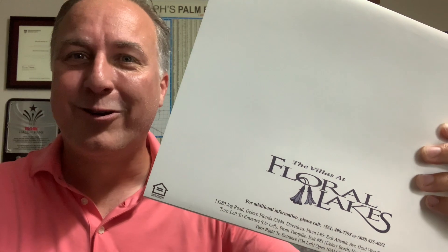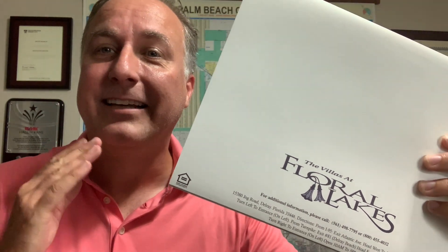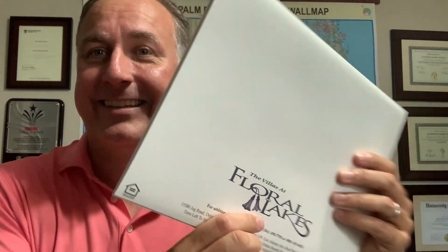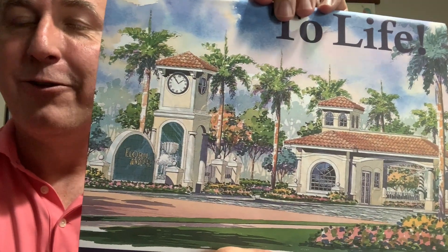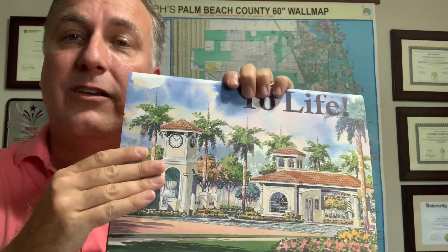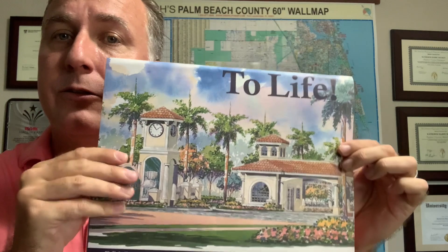Hi, I'm John Newman with the Newman Group at Remax. I'm a local realtor highlighting some great local communities. Today, I'm going to show you the original builder brochure for Floral Lakes in Delray Beach. If you came to our area in the late 90s, this is the original builder marketing material you would have seen.